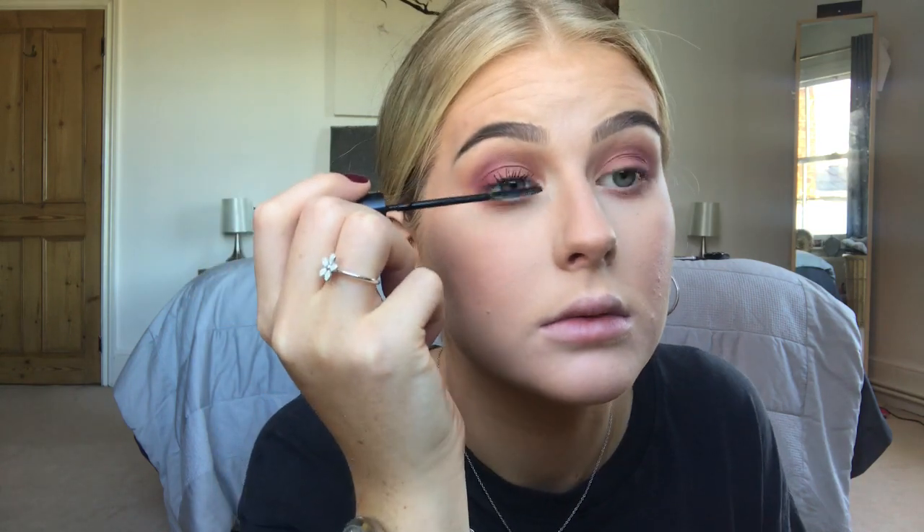Next I'm going to go in with mascara. The mascara I've been using at the minute is the L'Oreal Telescopic Mascara. I love this mascara, it's so good. Now the mascara is done.